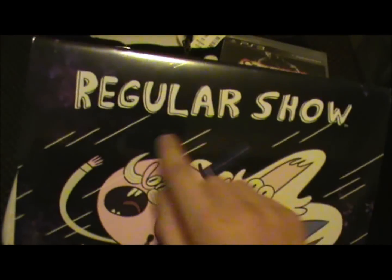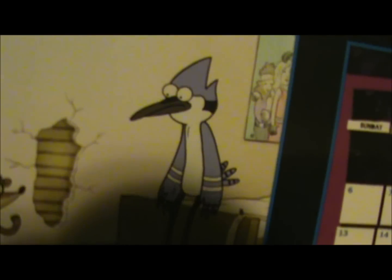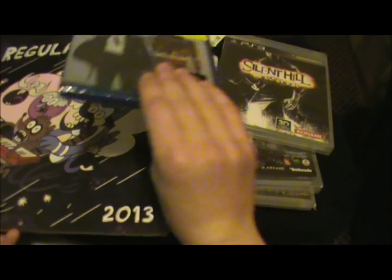Last of all, I always get one on Boxing Day — a calendar. This time I got the Regular Show calendar. I've seen a couple of episodes and it's pretty funny. I like Mordecai — the blue jay — I forget his name exactly, but him right there, he's my favorite. Anyway, that is what I got for Boxing Day.